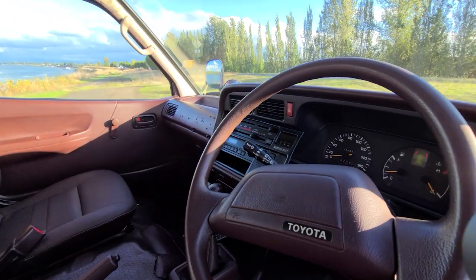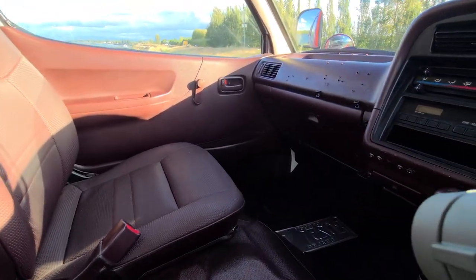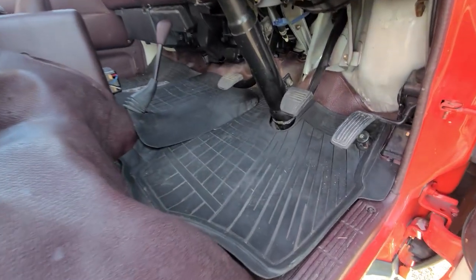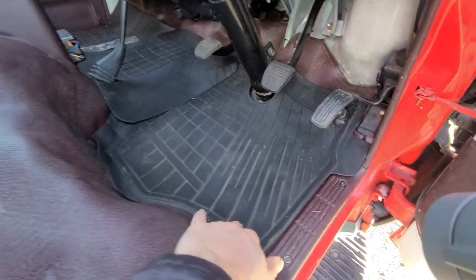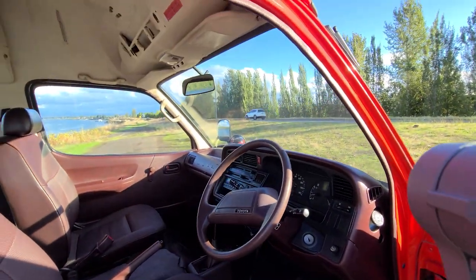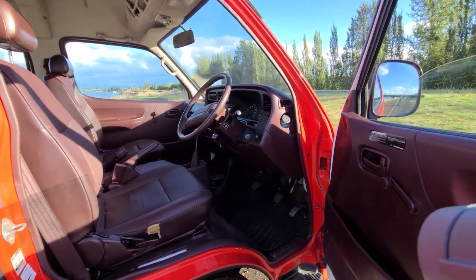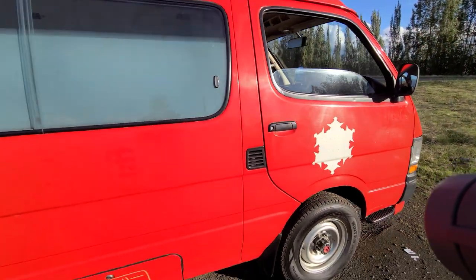There are 120,000 kilometers on the clock, which is about 70,000 miles — barely broken in for this 3L diesel engine. We added Toyota OEM all-weather three-piece floor mats for the front row. This is fitted with full climate control: heat, AC, all of that, plus the original AM/FM deck.